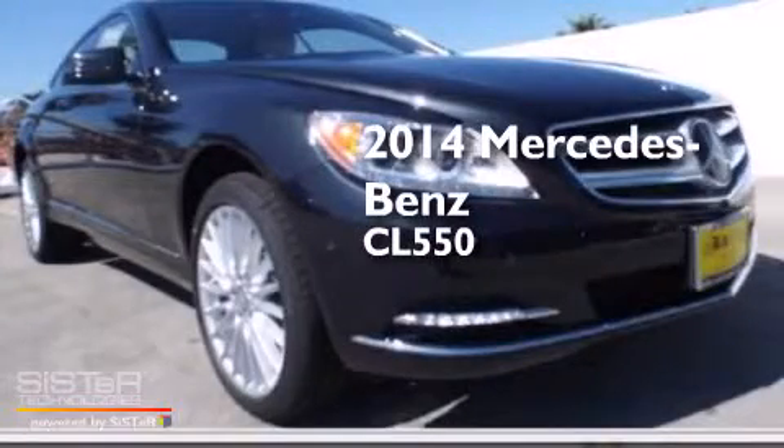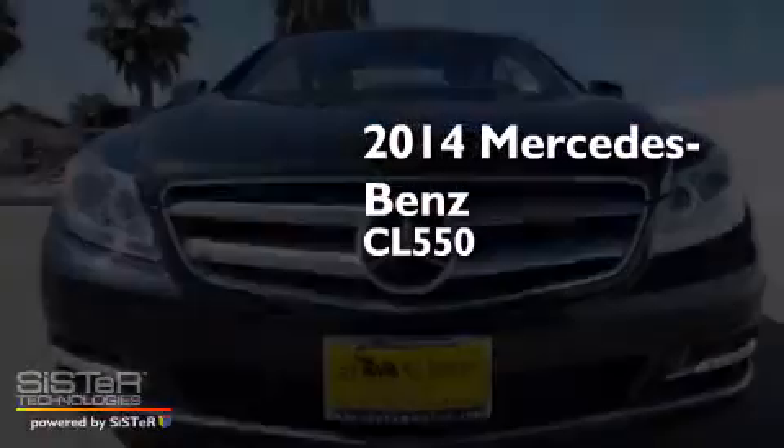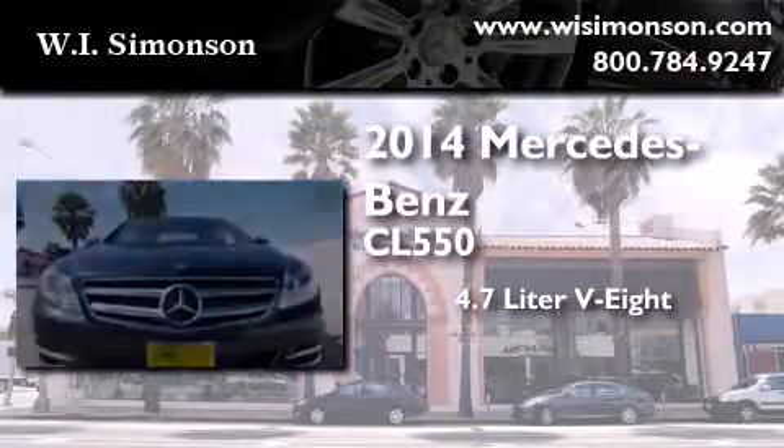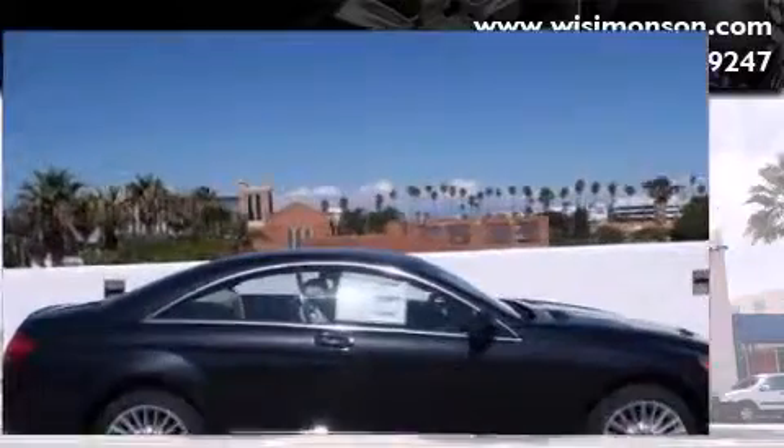This is a brand-new 2014 Mercedes-Benz CL 550. It has a 4.7-liter, eight-cylinder engine, a seven-speed automatic transmission, and all-wheel drive.